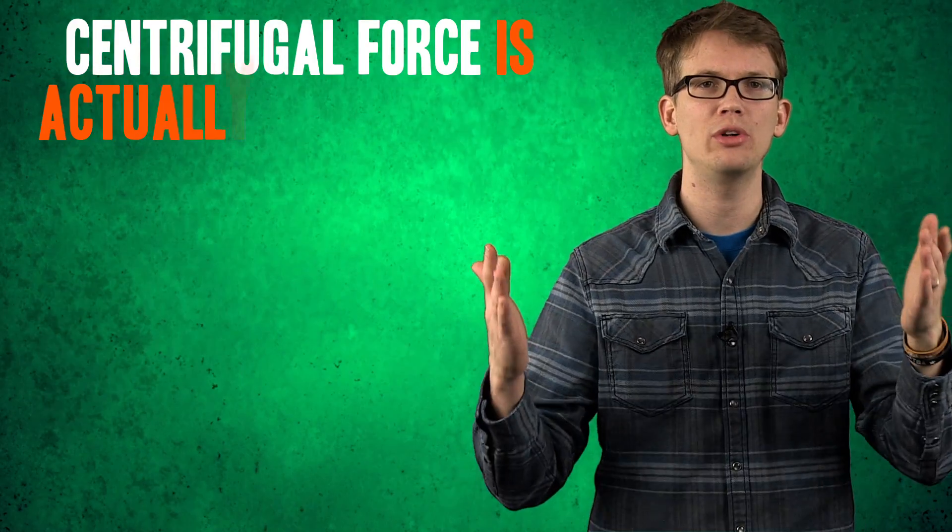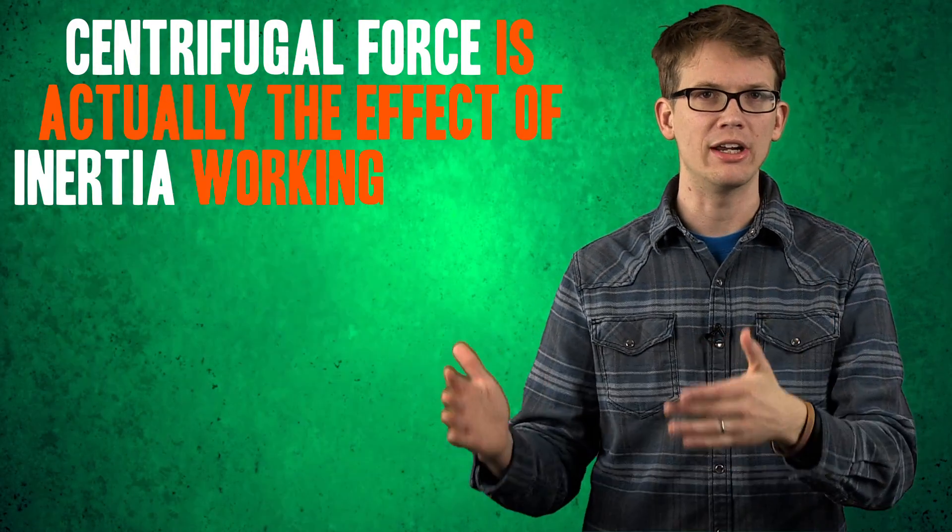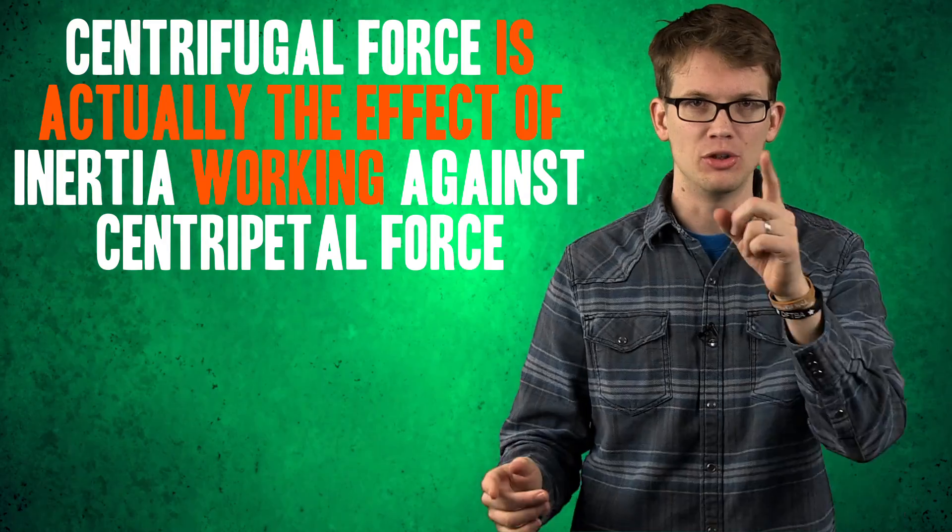The centripetal force of the rope constantly works against inertia by keeping the ball from traveling in a straight line, and that constant fight against inertia is what makes the ball feel as if it's being pulled away from the center of rotation. So there you have it: the thing that we call centrifugal force is actually the effect of inertia working against centripetal force. You're welcome.